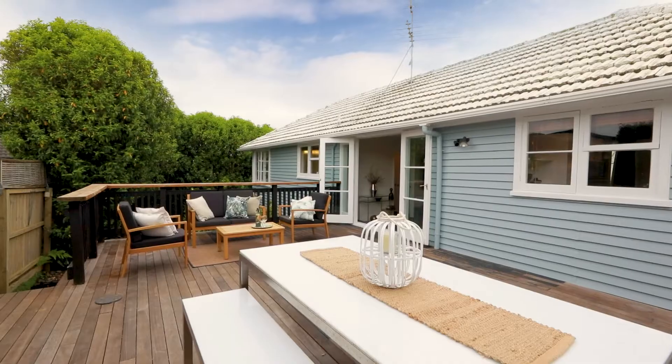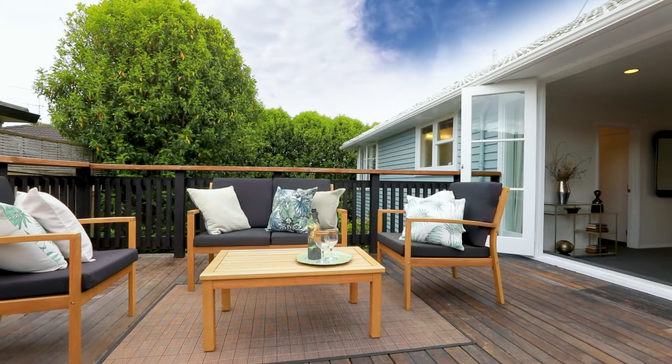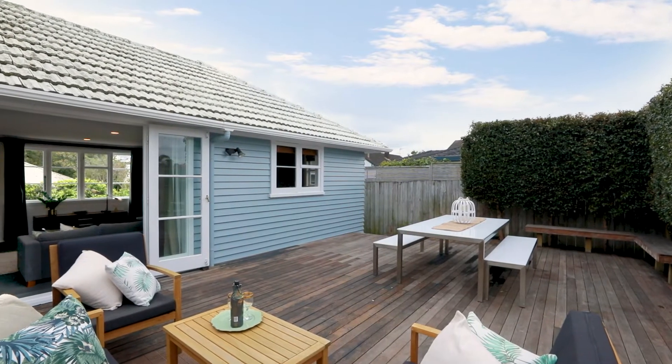The jewel in the crown, especially if you love entertaining, is the outdoor deck. It flows straight out from the living room — fantastic for hosting your friends and playdates for your children. It's awesome.